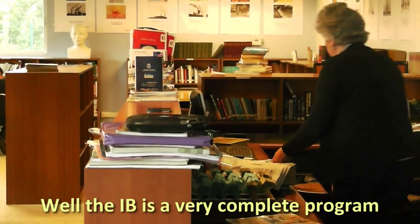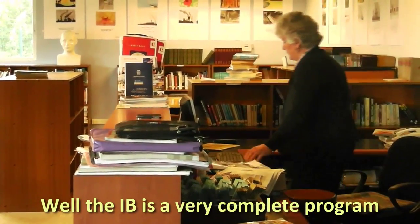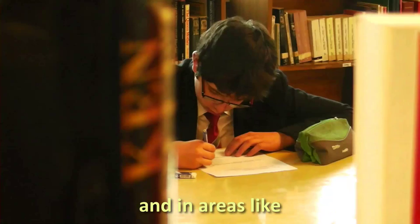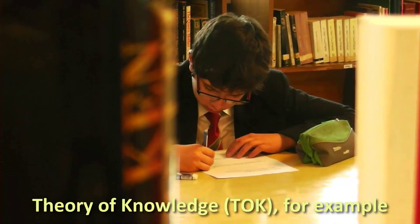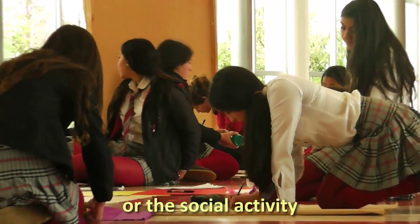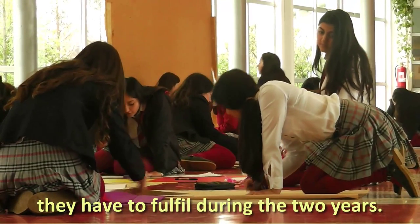The IB is a very complete and very demanding program. It involves all the subjects in the school and the areas, like the theatre knowledge, for example, or the social activities that we have to do for theatre and universities.